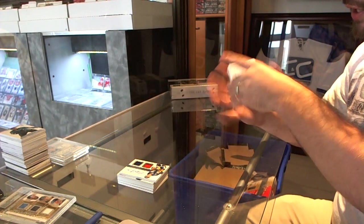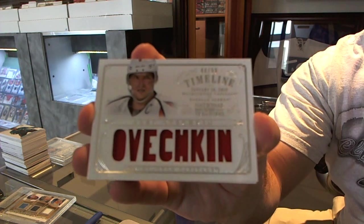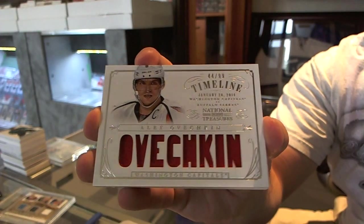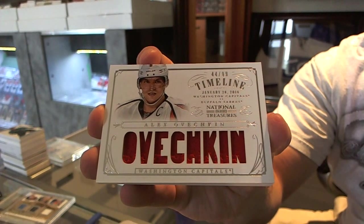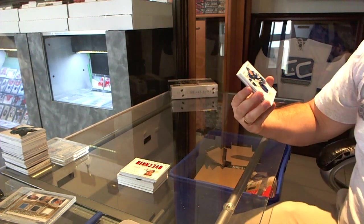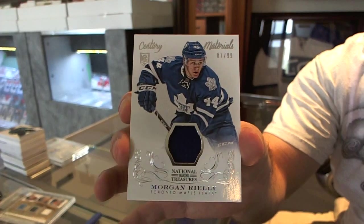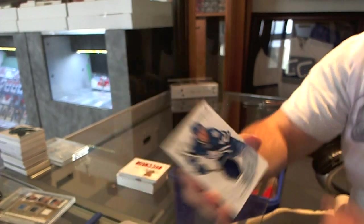For the Washington Capitals, number 99, timeline jersey of Alex Ovechkin. For the Maple Leafs, number 7 of 99, Century Materials jersey, Morgan Riley.